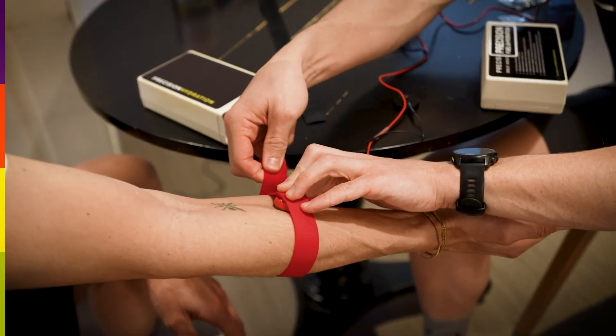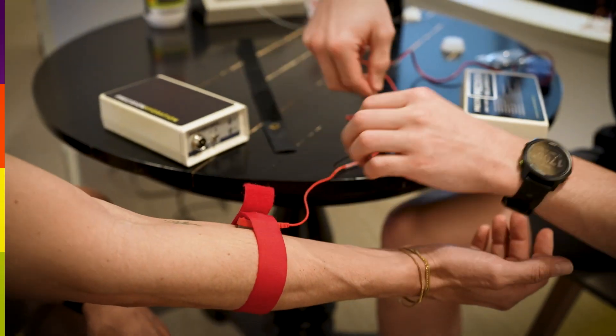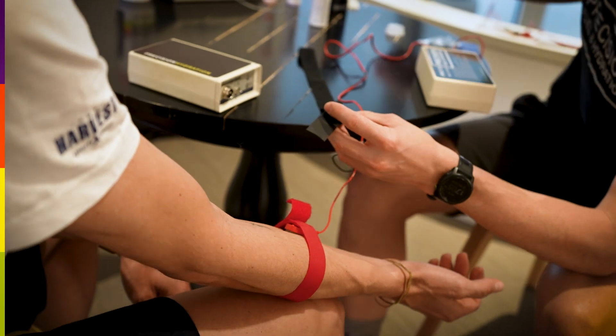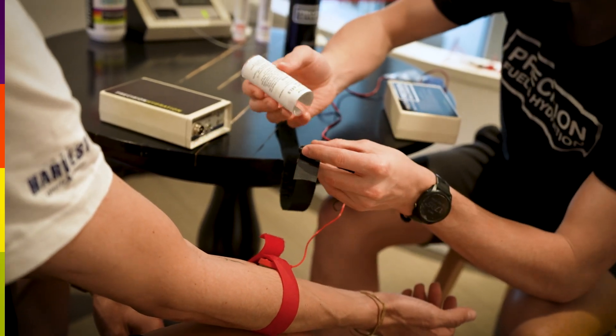I'm sitting down with Jacopo because he's just had a sweat test done, and this is quite an interesting result. The team thought his sweat sodium might be average to low, but Jacopo thought it was high — and the test has confirmed he is actually losing quite a lot of sodium in his sweat. So I was curious what had led him to think he could be losing a lot of salt.